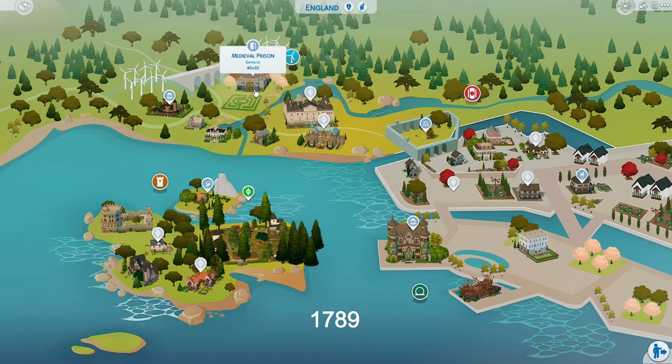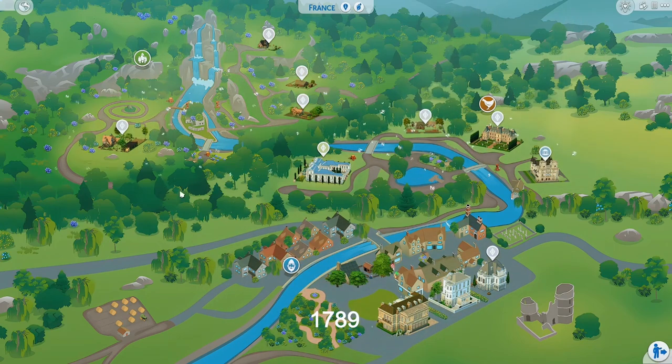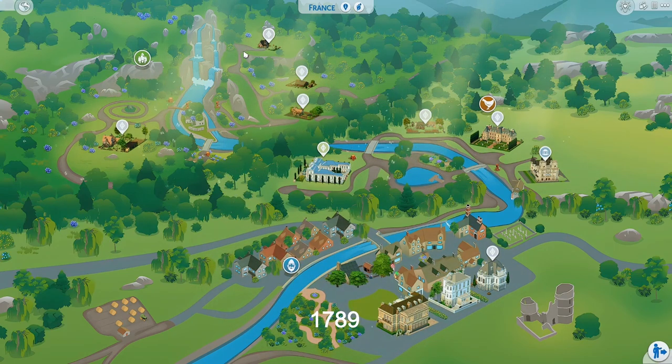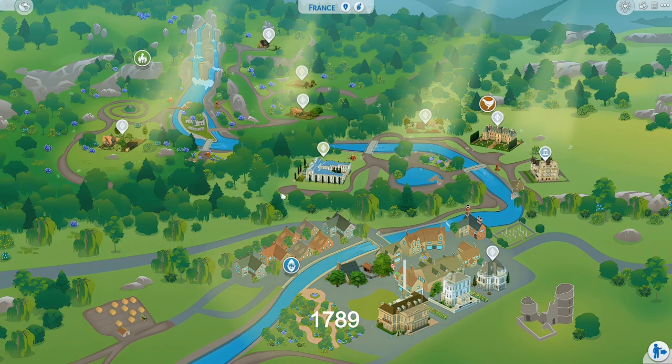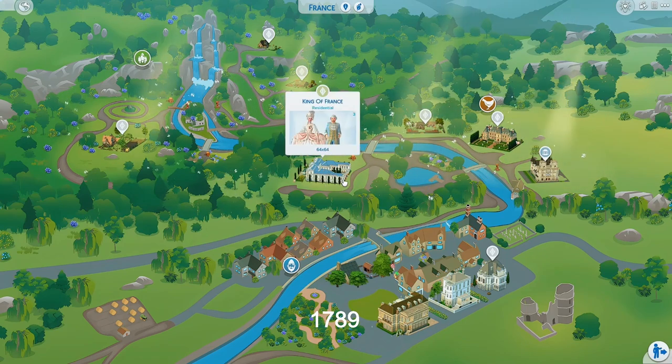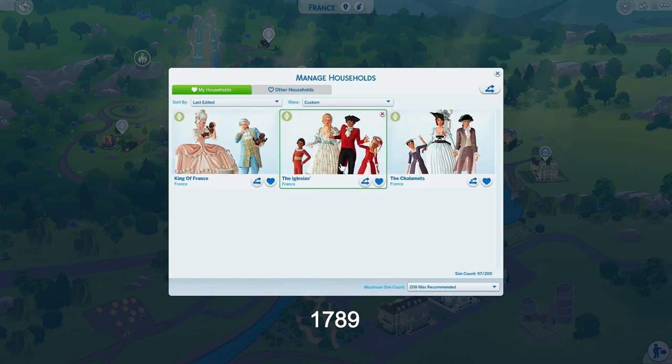I put the prison in England, so we just have to make believe it's in the same country, because I don't have any more space in France. I really wish I could copy a world and paste it — there is a mod for that, but I don't want to risk corrupting anything. Anyway, the guillotine and the head-choppings will be over here. Here are the only three residents — the King of France, Maria Antoinette — they meet their fate.